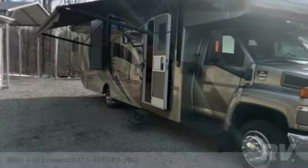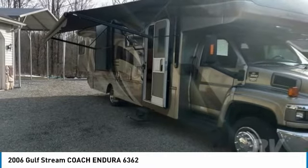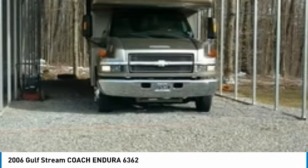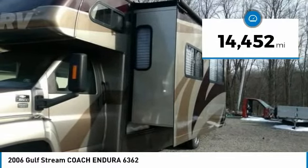Gulf Stream Coach Endura 6362 for sale in Greenville, Pennsylvania 16125. This 2006 Gulf Stream Coach Endura 6362 Class Super C Motorhome is ready to make your traveling dreams come true. It is powered by a strong Triton V6 gas-powered engine mated with an automatic transmission.